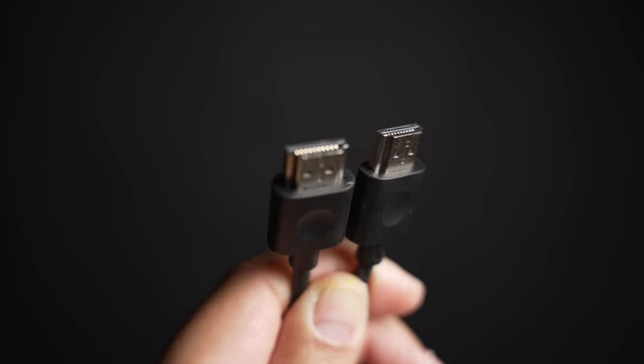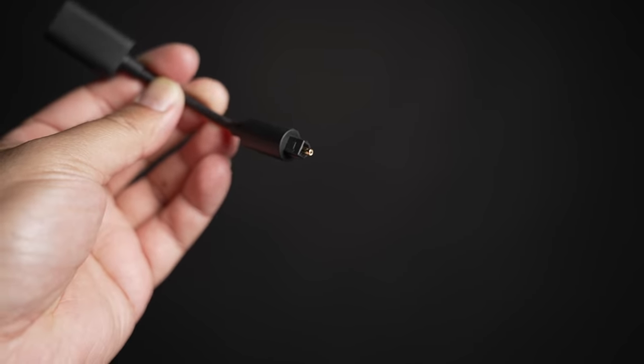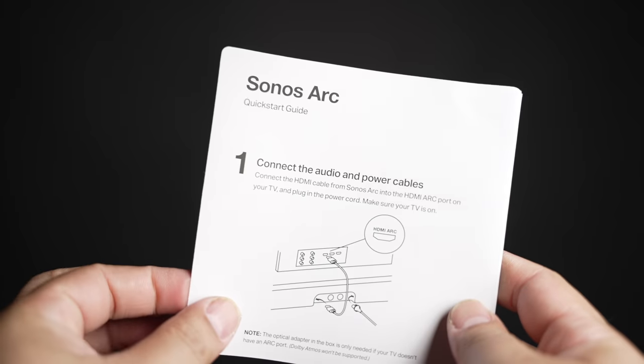Unboxing is very Apple-like with just two cables — a power cord, an HDMI cable, and an HDMI adapter in case you're using an optical connection. There's an instruction manual in there, and it just shows three steps.